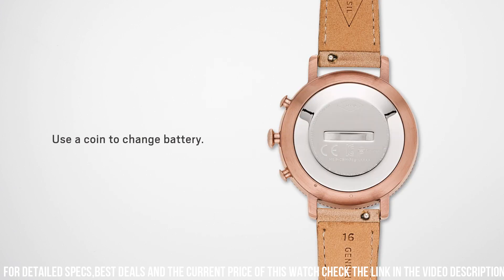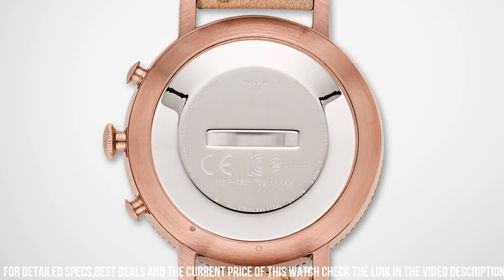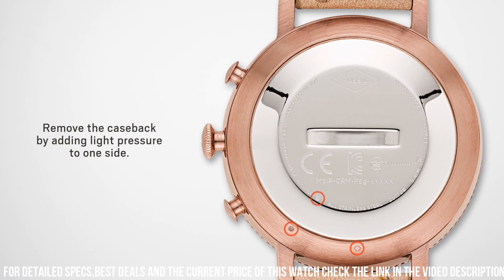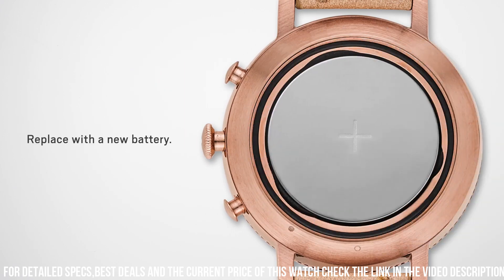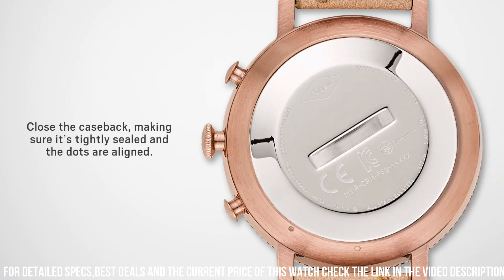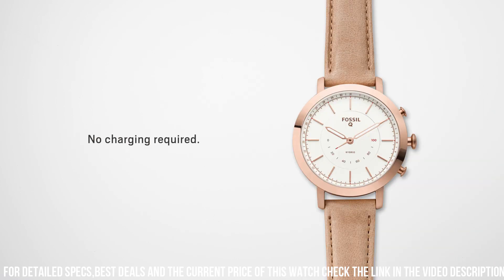The watch features a variety of smartwatch features, including customizable notifications, activity tracking, and music control, all accessible through the Fossil Q app. The watch also features water resistance up to 50 meters, making it suitable for swimming and other water activities.